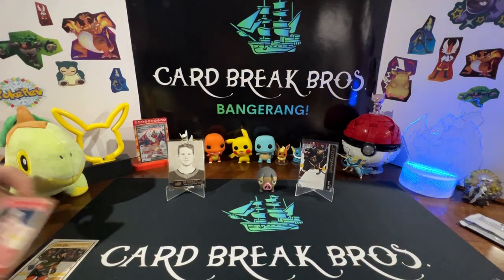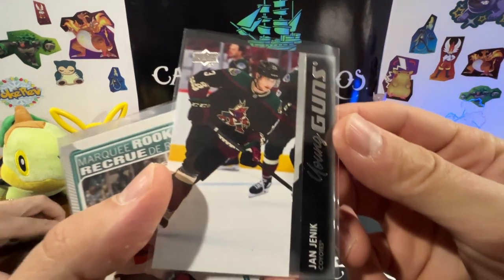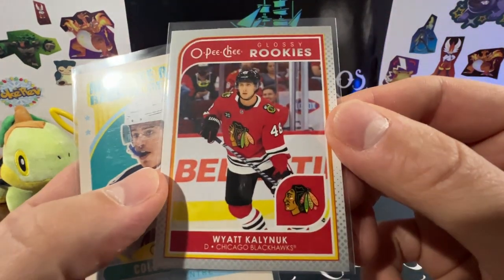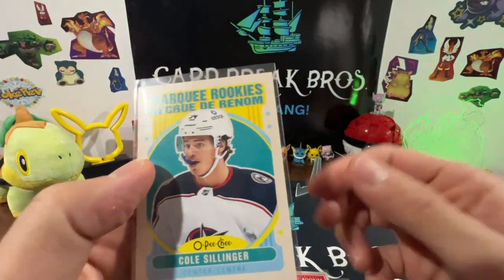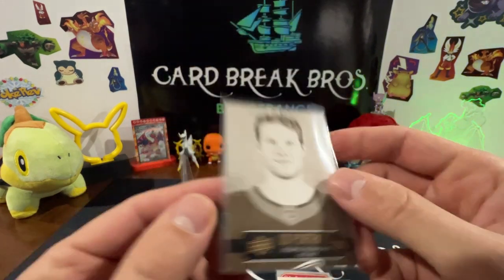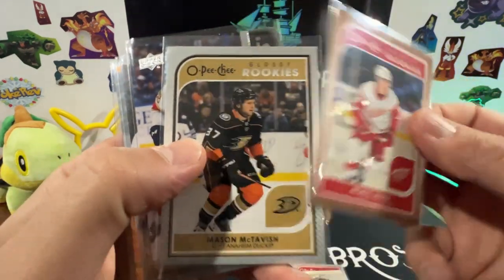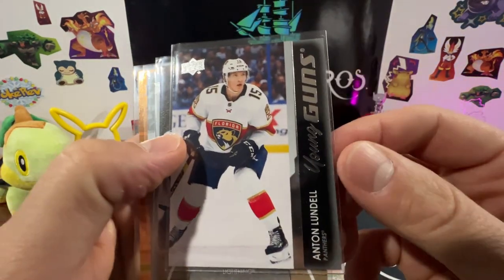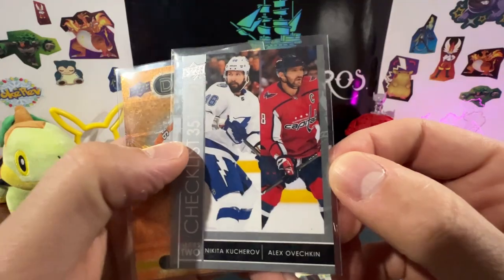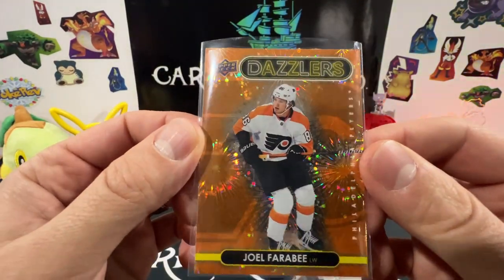So we'll do a quick wrap-up, guys, of some of the cards we had here. We had our Young Guns John Jenik, a Marquee Rookie Dawson Mercer, Wyatt Kalynuk, Marquee Rookie Cole Sillinger, UD Portraits Rookies Philip Gustafson for Ottawa, our Marat Khusnutdinov, Mason McTavish, Young Guns Anton Lundell, UD Canvas Victor Hedman, Nikita Kucherov checklist with Alex Ovechkin — and I think one of the coolest looking inserts in there was that orange Dazzlers of Joel Farabee.